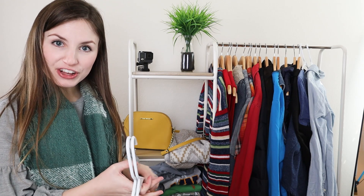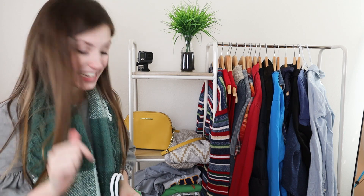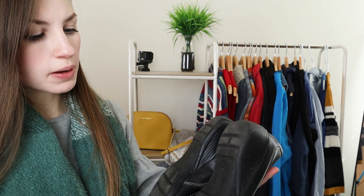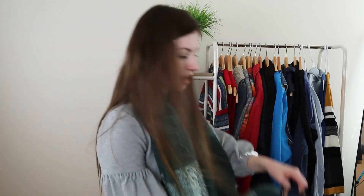That is it for the clothing items. Now I have 10 pairs of shoes and then we will be done. First up with shoes, I just have some Naturalizer Mary Janes. Naturalizer will sell for me — they're not the cutest shoes, but people do enjoy them. They won't sell for a ton of money, but they'll probably go for about $15 to $20 just because they are basic but good comfort shoes that a lot of people like. These were a size six and a half.